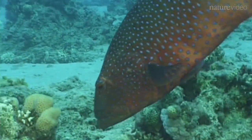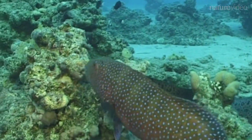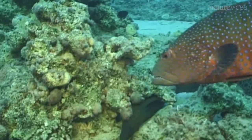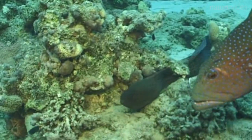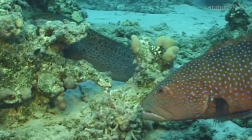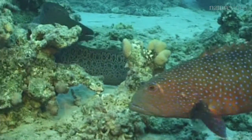This attracts the partner moray eel, which hopefully flushes the prey out again. We got very excited about the field results and decided to take the system from the field to the lab and conduct controlled experiments.